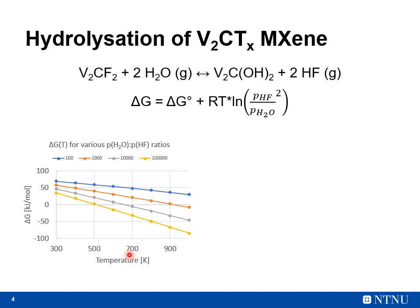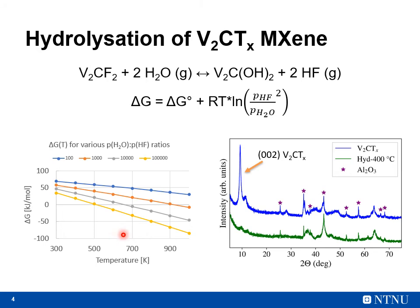It illustrates how the reaction should be thermodynamically favorable at high enough temperatures and high enough gas ratios. Unfortunately, my experimental results have not been very promising. As the XRD diffractogram indicates, we see a clear reduction of the (002) peak of the MXene after hydrolysation at 400 degrees Celsius. It seems as if the MXene decomposes under such elevated temperatures.